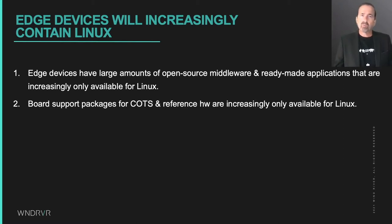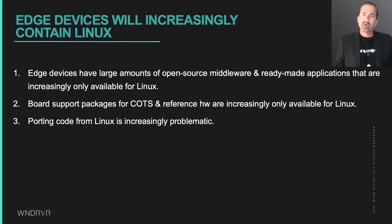Secondly, the hardware enablement code provided by the selected board vendors is for Linux, and since hardware is becoming so complex and low-level code is so expensive to develop, it is easiest to just use Linux for deployed systems. And finally, porting code from Linux to other operating systems is increasingly problematic, because as Linux becomes richer and more optimized, APIs and services specific to Linux are increasingly used at all levels of the software stack. As Linux becomes good enough for more use cases, open source increasingly becomes Linux open source.